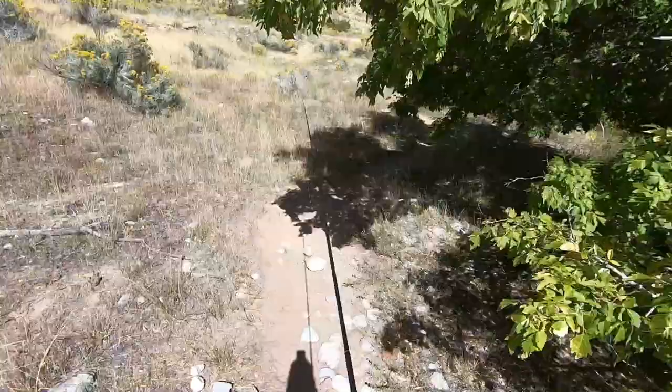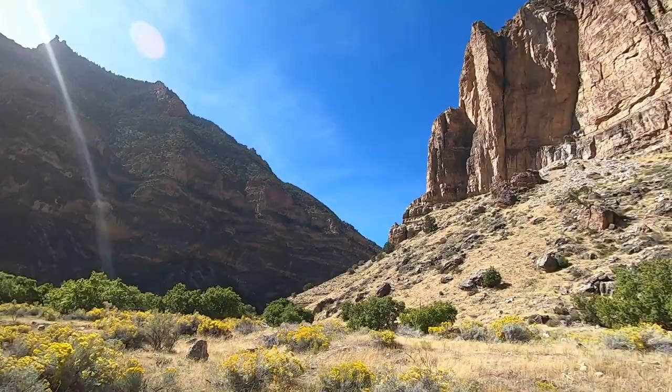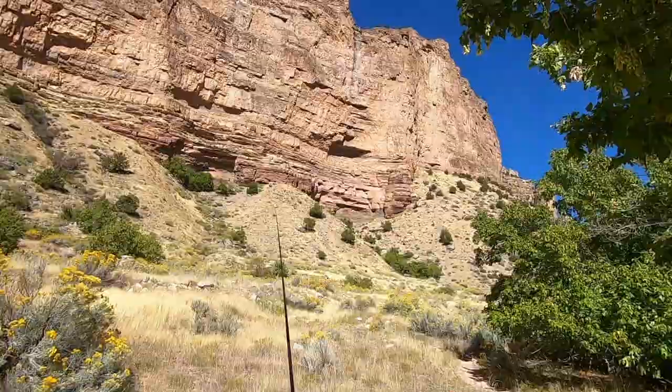Pretty place, isn't it? Not exactly the kind of place you think of when you think of a trout stream. But that's part of the fun in fishing a place like this.